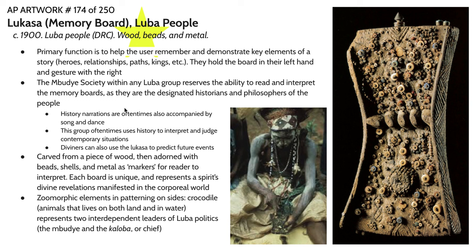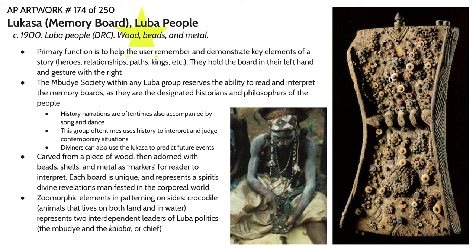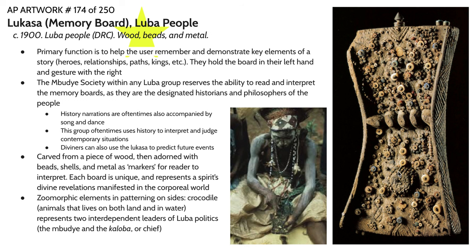There are also diviners within the community that can use the Lukasa to predict future plans and future events. These items are relatively simple in their construction — a piece of wood adorned with several dozen or even several hundred pegs that hold little beads in place. The beads can each mean different things: a specific individual, a place, and so on. A person who knows this board intimately would be able to tell you what each of these beads means. These boards are considered very important objects, regarded as divine revelations and divine histories manifesting in the corporeal world. It is an object that is a vessel for sacred knowledge.